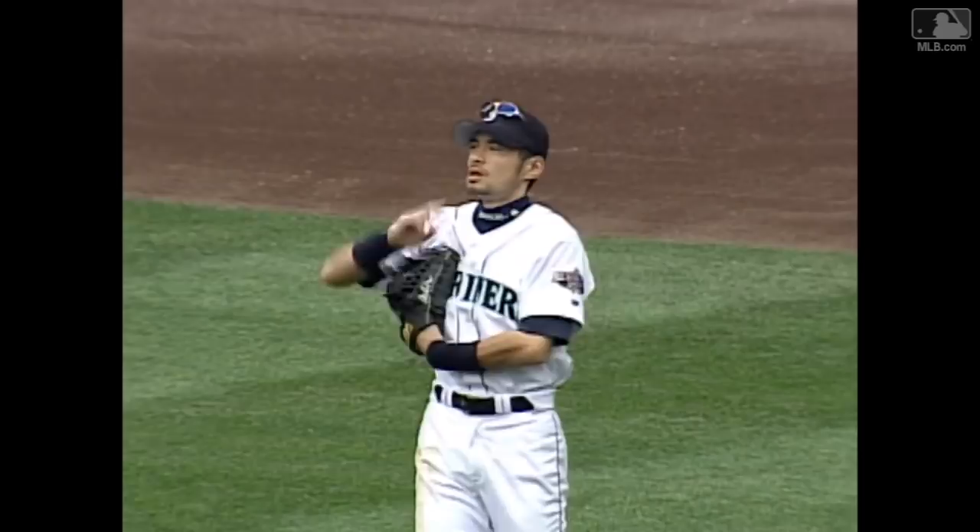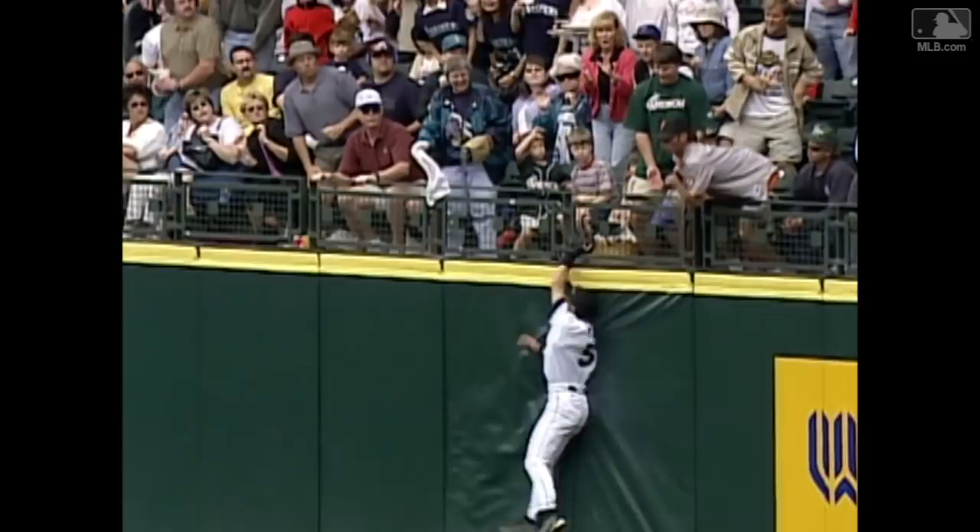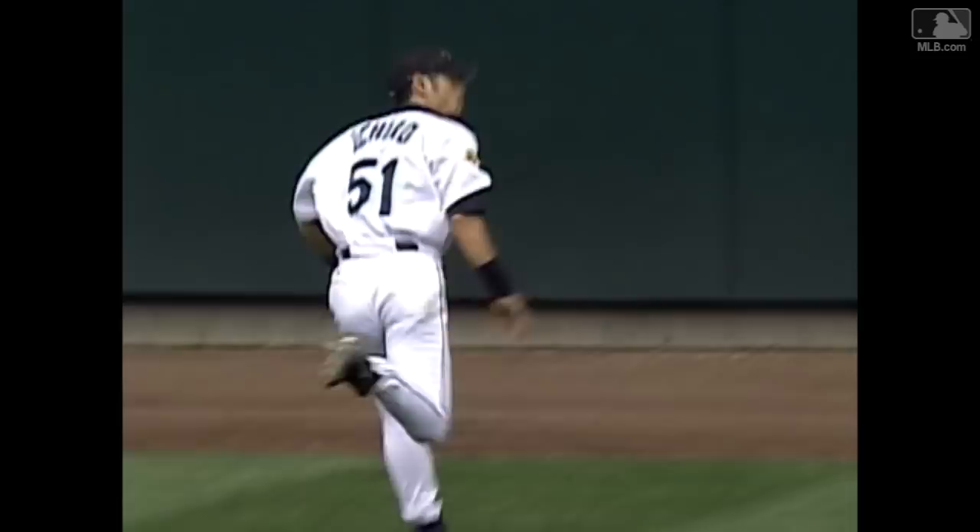At the last second, he looked over his left shoulder, looked over his right shoulder, leaped up at the top of the wall, high in the air, and he made the catch. Holy smokes, he's amazing!